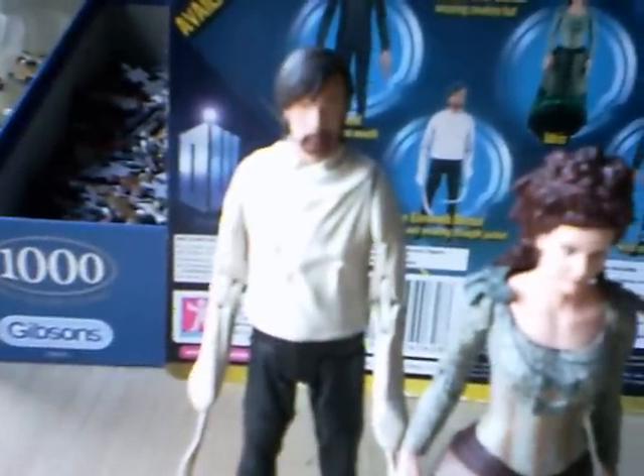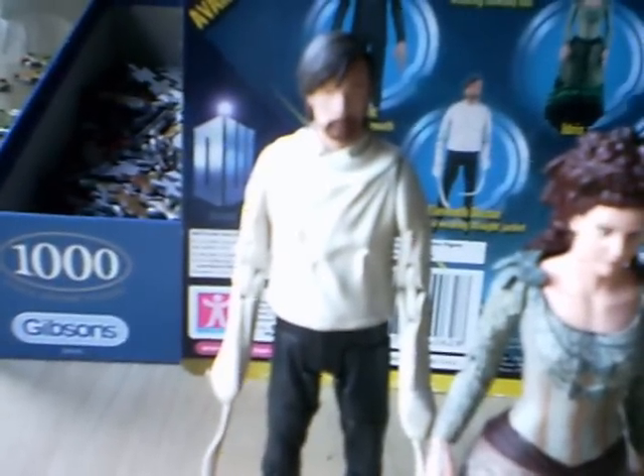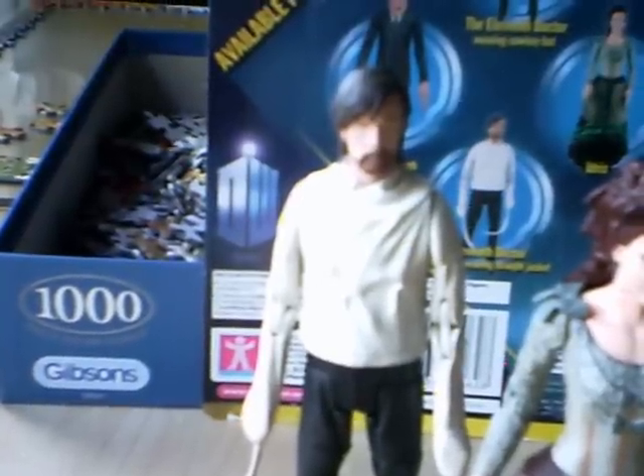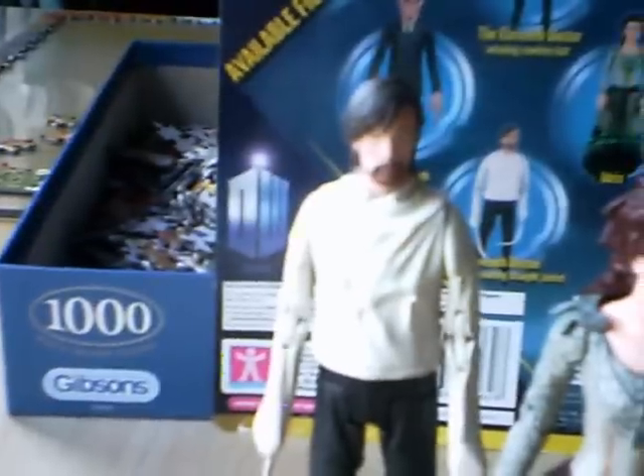Let's start with the Straightjacket Doctor. I feel like this isn't the best figure Character Options have brought out. A lot of people said the Uncle figure is the most pointless of these three, but I have to disagree — I think the Straightjacket Doctor is the most pointless because we just had the Stetson variant Doctor out. I mean, they could have given us a Rory figure instead of this. But hey, a figure's a figure.